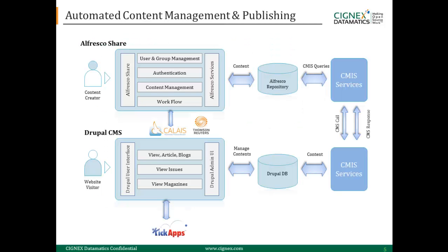This is the architecture diagram, wherein the content creator creates content from the Alfresco Share environment, where it gets stored into the Alfresco repository, and with CMIS query call and response queries,